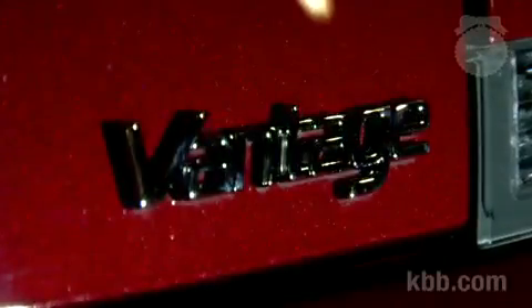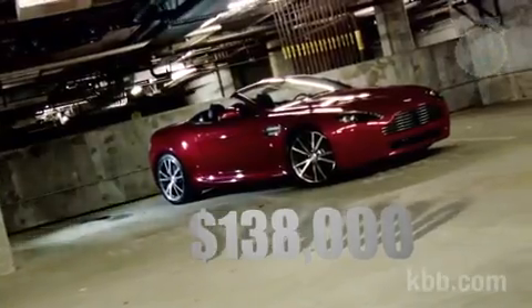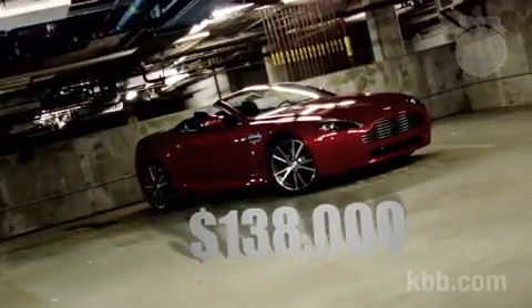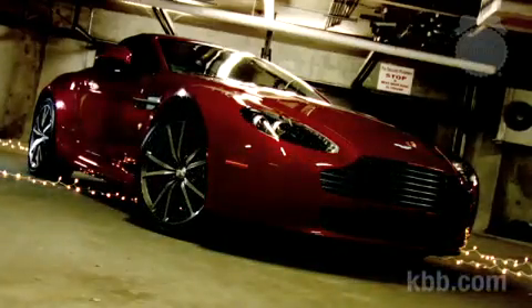It's sexy as hell, but you already knew that. The V8 Vantage is Aston's entry-level model, and though pricing starts around $138,000, remember — it is a hand-built supermodel. Good looks cost money.